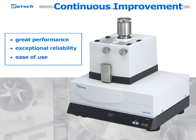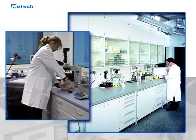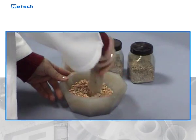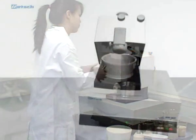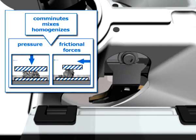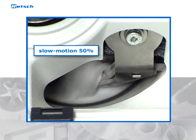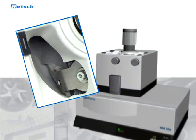The mortar grinder has continuously been improved to the current model RM200, which combines great performance with exceptional reliability and ease of use. Even in high-tech environments, many laboratories are still using hand mortars, which are inefficient and very imprecise. However, the automated mortar grinder RM200 delivers reproducible and accurate results — it comminutes, mixes, and homogenizes by pressure and frictional forces.